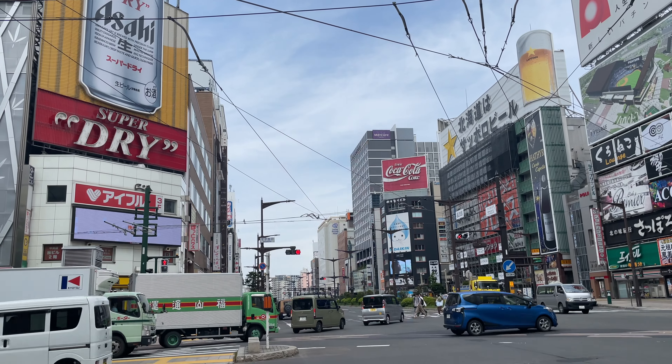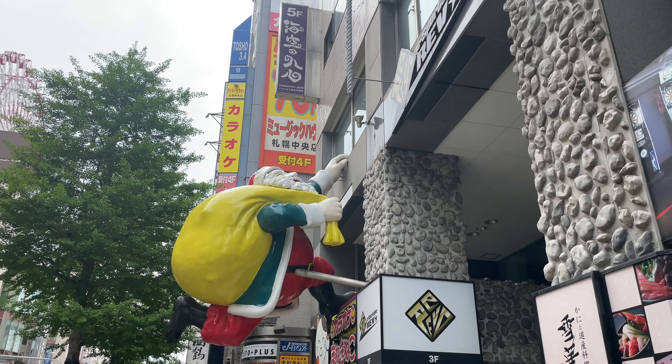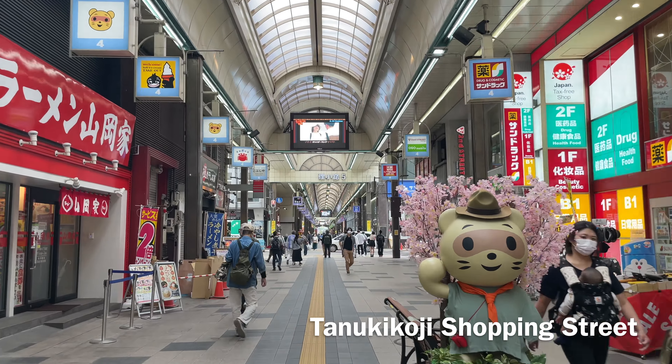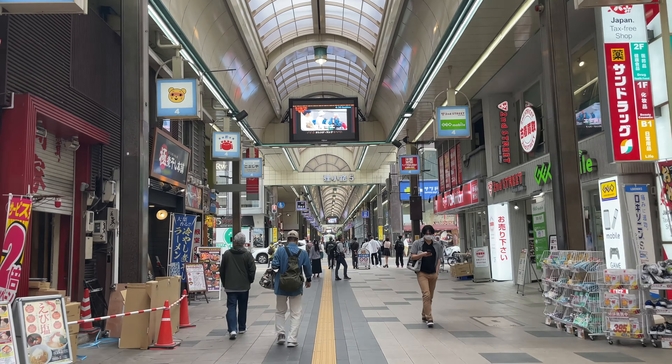Hello, lovely people, and welcome back to another episode of A Yeli in Japan. I'm so glad you're here. If you saw my last video, you'll know that I was just in BA, a rural area up in Hokkaido, Japan's northernmost island. I'm still in Hokkaido now, but today I am going to Sapporo, the capital city of Hokkaido. I'm so excited to share it with you.